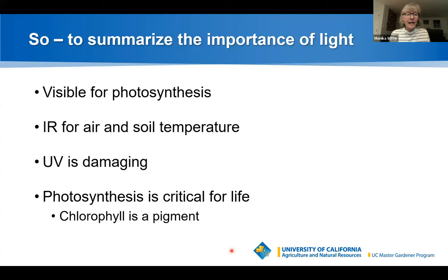To summarize the importance of light: visible light is used for photosynthesis; infrared drives air and soil temperature; and ultraviolet is damaging. Photosynthesis is critical for life, and chlorophyll is the key pigment that makes it work.